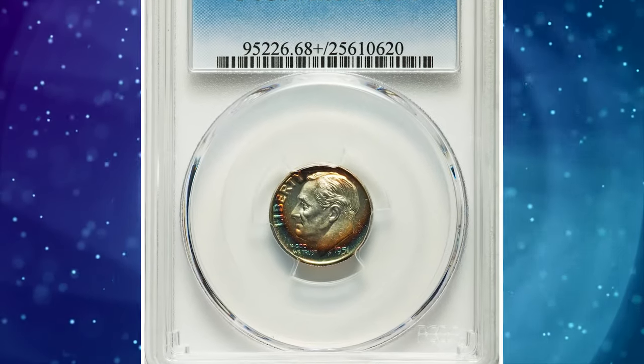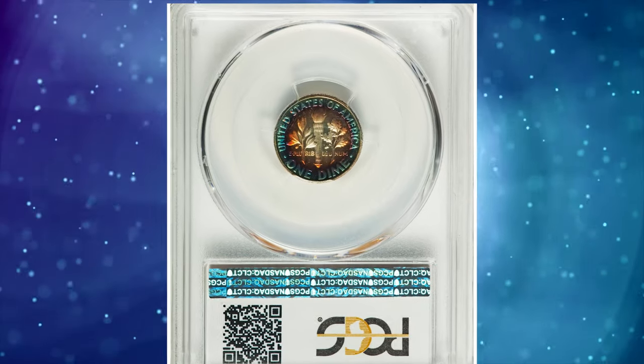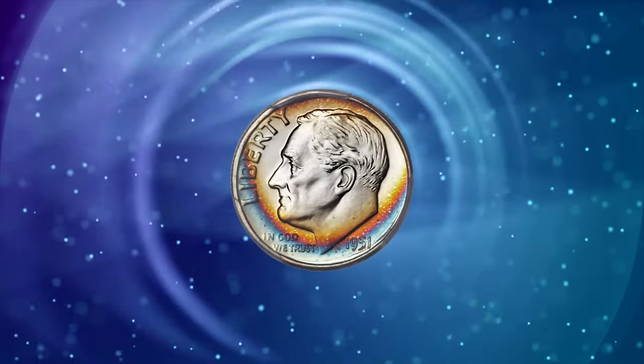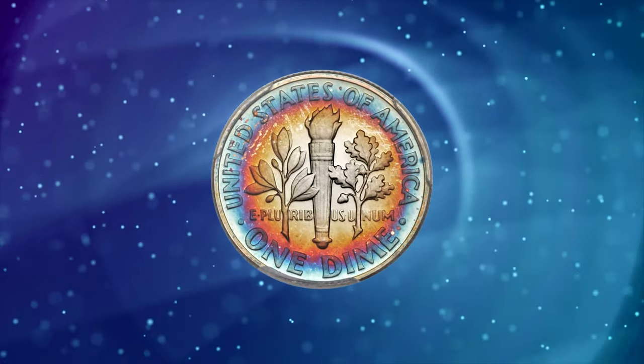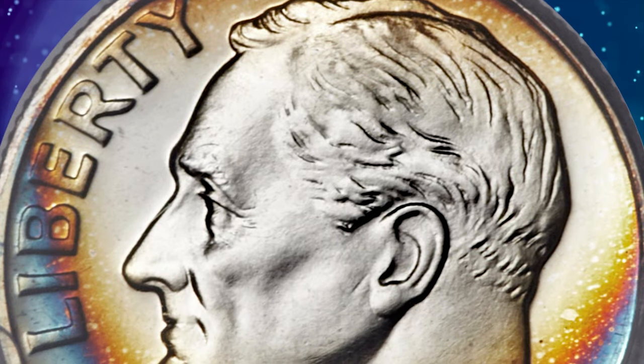A spectacularly toned 1951 proof Roosevelt dime, graded as PR68 plus deep cameo by PCGS. Only 57,500 proof sets were issued in 1951, the year after the Mint resumed its commercial proof set offerings. Few survivors have been seen with deep cameo contrast, and coins in extremely high grade tend to have brilliant surfaces.